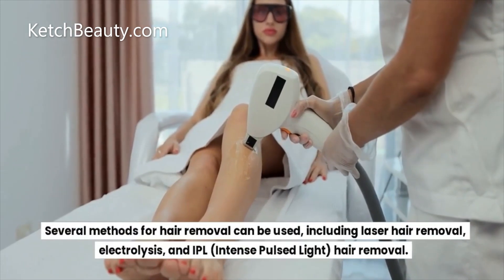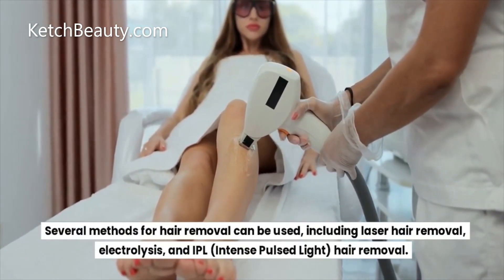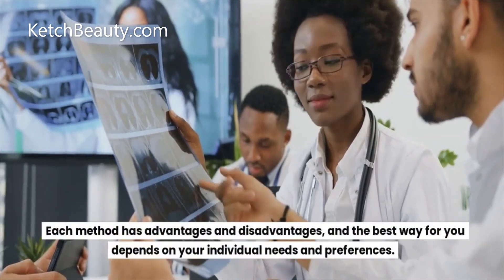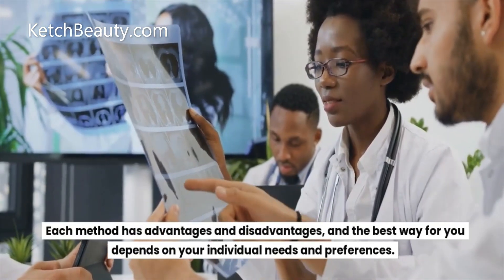Several methods for hair removal can be used, including laser hair removal, electrolysis, and IPL or intense pulse light hair removal. Each method has advantages and disadvantages, and the best way for you depends on your individual needs and preferences.